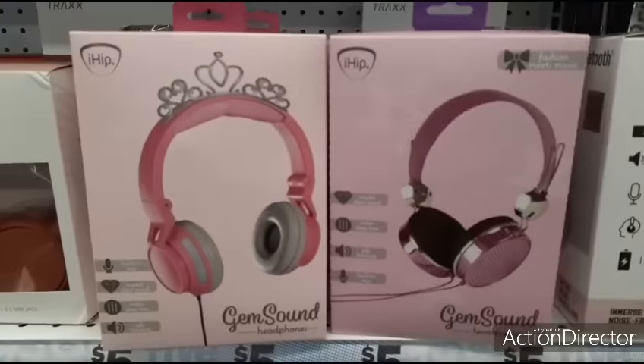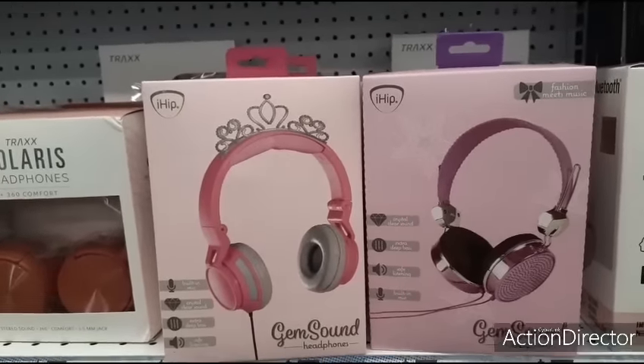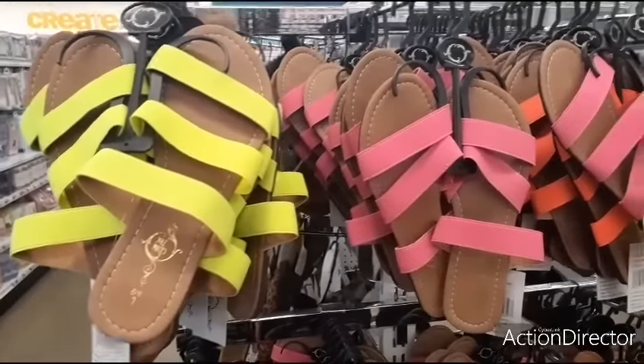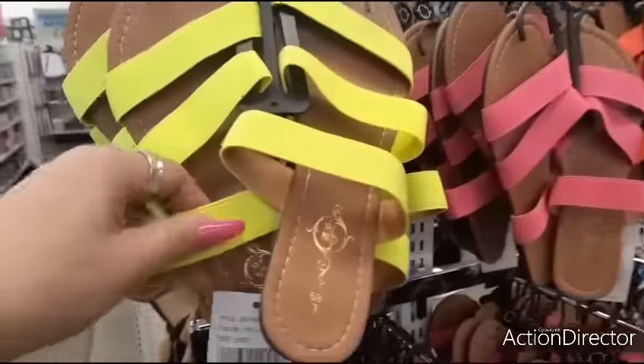Look how cute these headphones are with the crown - that is adorable for five dollars. I really like that, that's cool. Cute summery sandals in neon yellow and neon pink for five dollars.